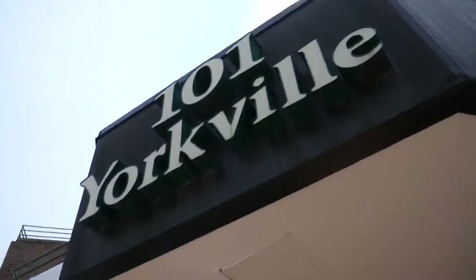What's more, if you have any questions, our staff will answer them. Now let's discover the Yorkville building.